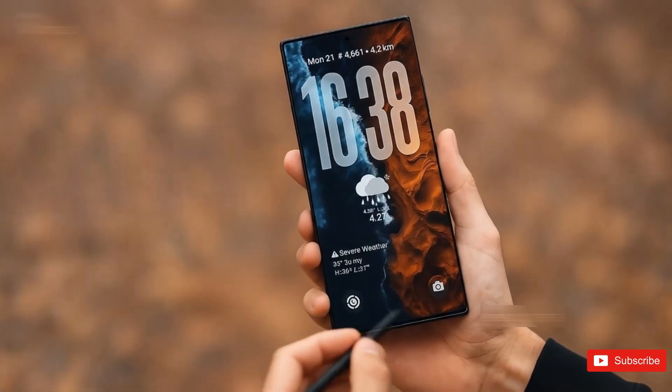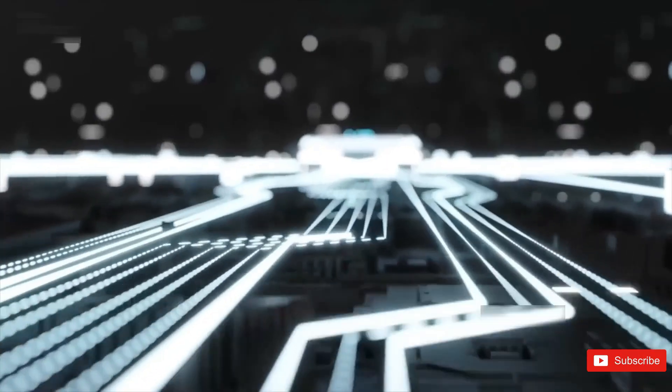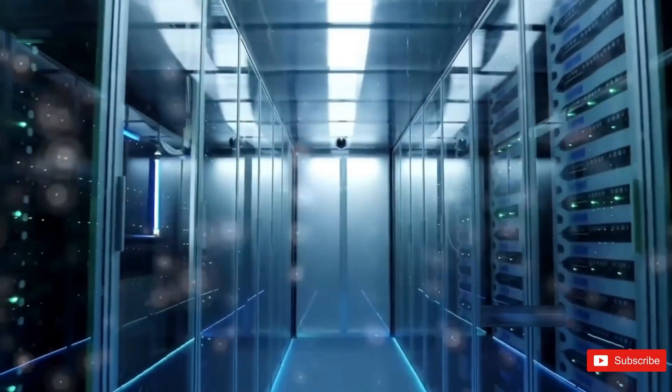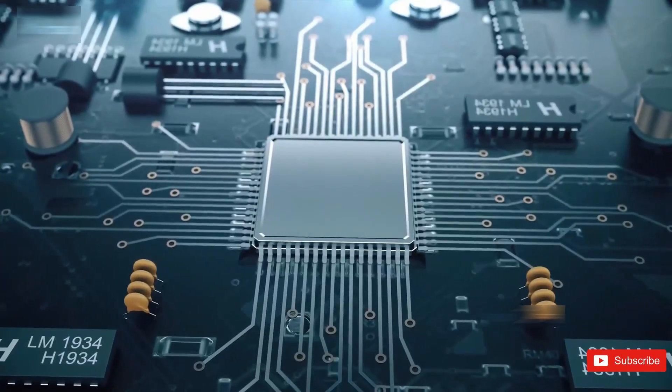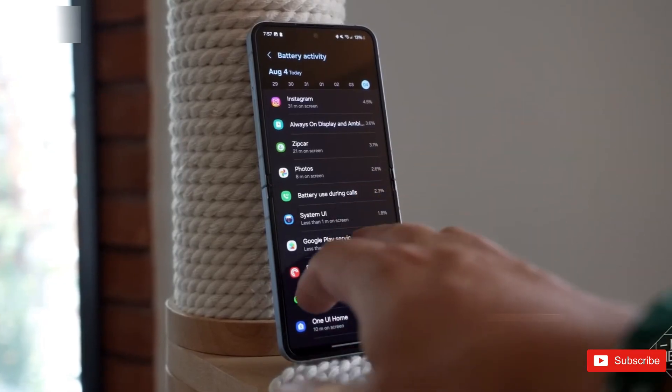But look, all of this is still early info. Nothing is locked in, and things can change fast when we're this far from launch. But if these leaks are even close, the S26 Ultra isn't just a spec refresh — it's shaping up to be a pretty serious evolution.